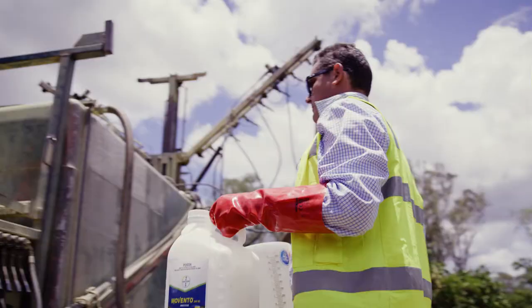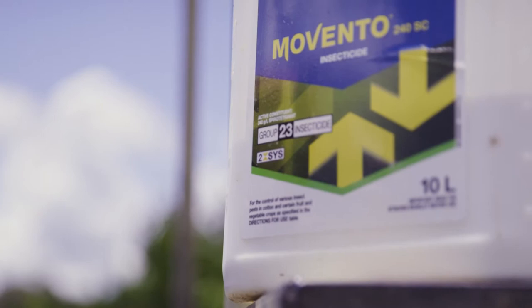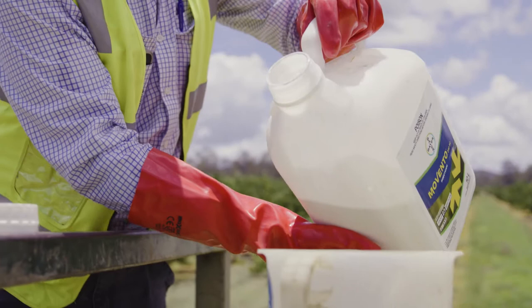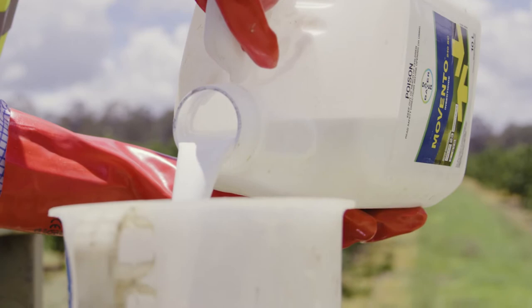We use it on a needs basis through our IPM program, monitoring thresholds of bugs, pests and diseases. We're not blanket spraying it by any means, but certainly most blocks will see it once every two years, sometimes a bit more, and it's targeted when we reach those thresholds.